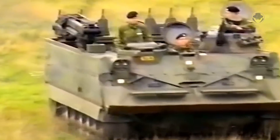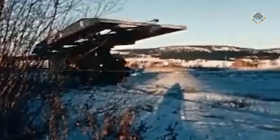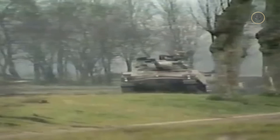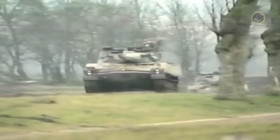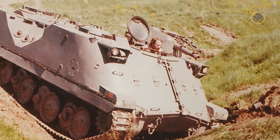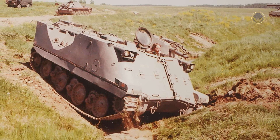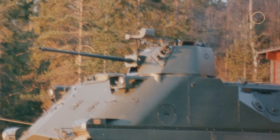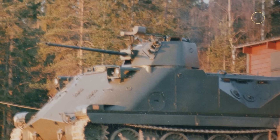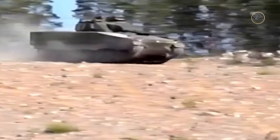Two more vehicles — the Bärgningsbandvagn 82 armoured recovery vehicle and the Brobandsläp 941 bridge layer — were developed using the PBV-302 chassis. The PBV-302 also shared many components with the IKV-91 tank destroyer. Häglunds worked on a PBV-302 variant with a 312-hp Volvo THD-100C engine and a stabilised 25mm Oerlikon KBA automatic cannon to replace the previous generation, yet the Swedish Army preferred the CV-9040 instead.